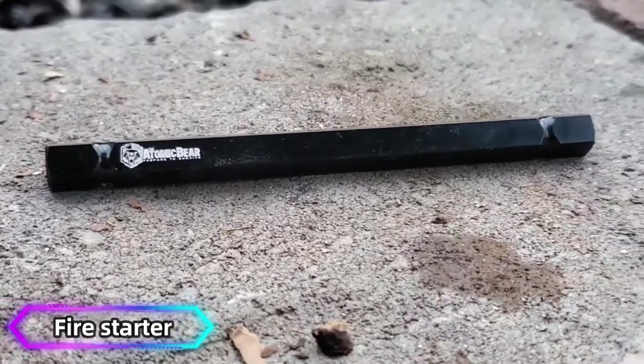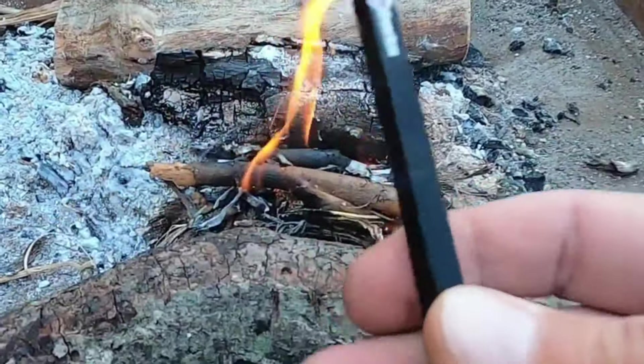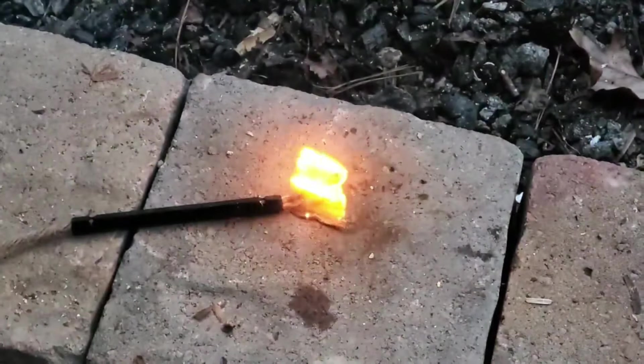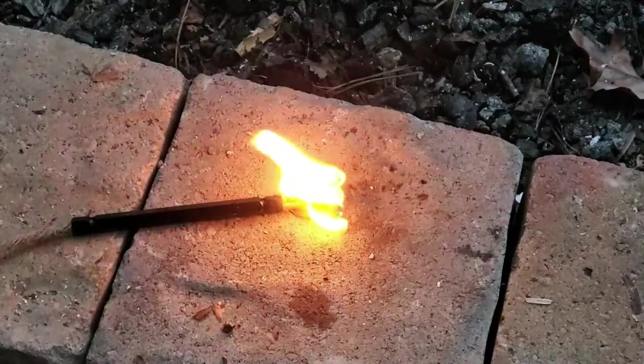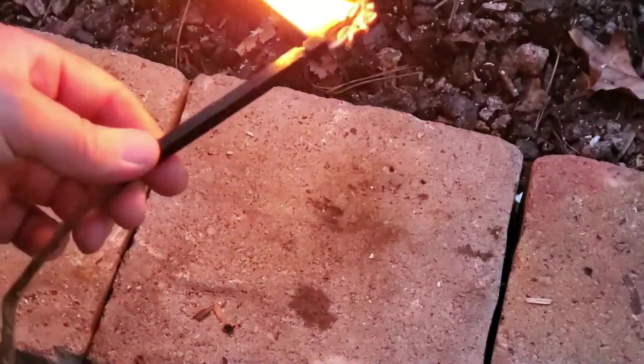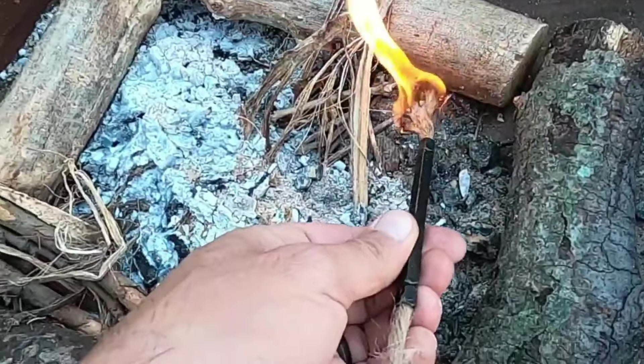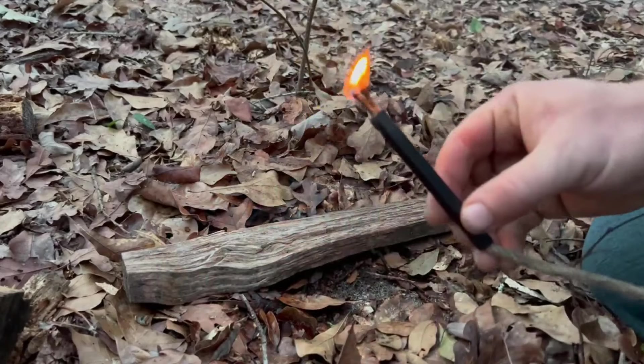Number 8: Fire Starter. A fire starter is a crucial tool for igniting a fire, especially in survival situations. It typically consists of materials that can easily catch fire, such as magnesium shavings, flint, or ferrocerium rods. To use one, you strike the rod with a metal striker or knife, producing sparks that ignite the tinder.